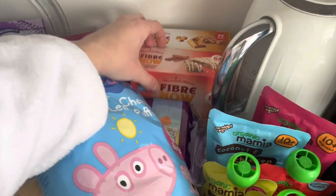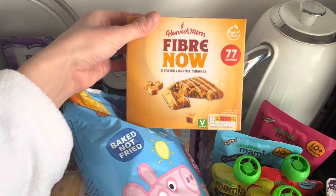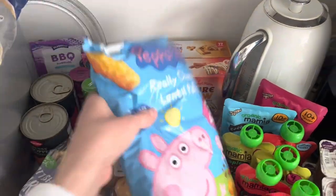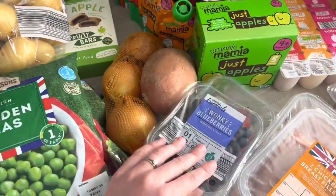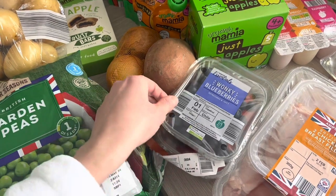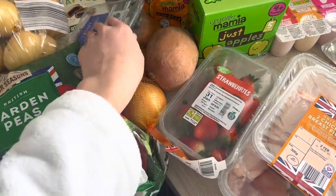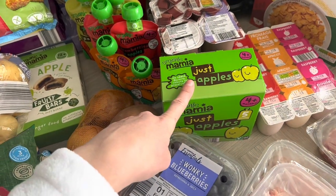I've got two packs of fibre bars — these are the dupes of the Fibre One bars, and actually fewer calories; I think they're about 90 calories each. I've got salted caramel squares and cinnamon squares. Then I've got some strawberries and blueberries — the blueberries are for my pancakes in the morning with some light honey, and the strawberries are mainly for Joel to go with his lunches. Little apple pouches — Joel still likes to have one of these for dessert after dinner.